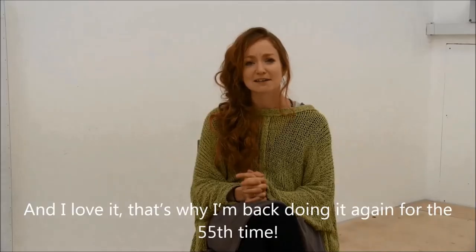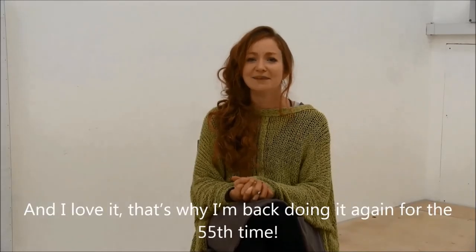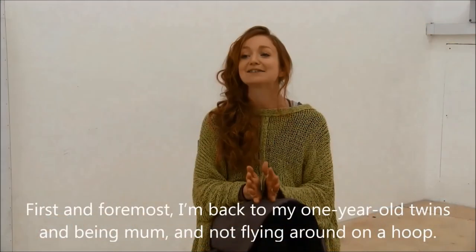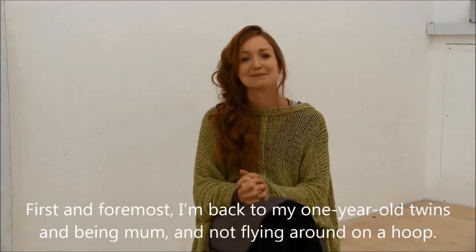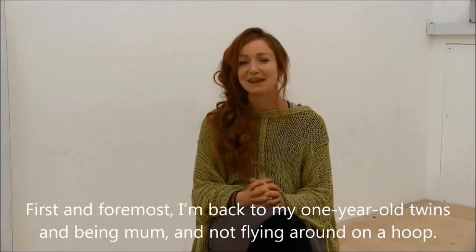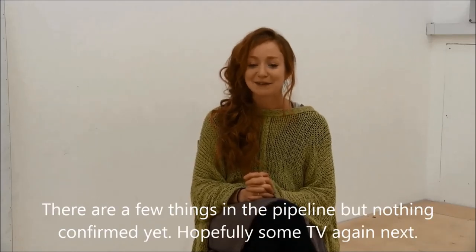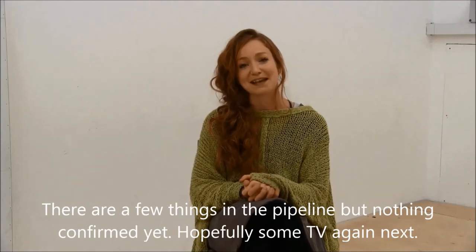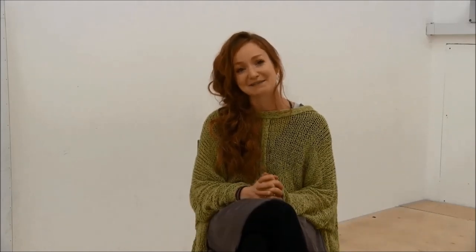I love it — that's why I'm back doing it again for about the 55th time. First and foremost, I'm back to my one-year-old twins and being mum, and not flying around on a hoop. There are a few things in the pipeline that I've confirmed, so we'll see. Hopefully some TV will be next.